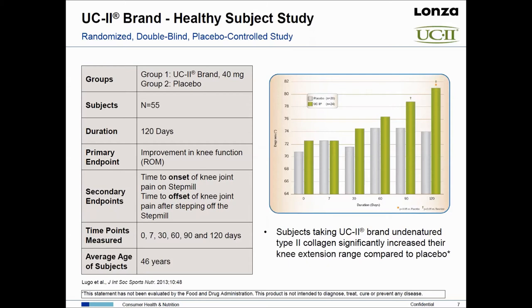This study was done here in the United States. There were two groups — a placebo group and a group supplemented with 40 milligrams of UC2 — with a total of 55 subjects. The study was carried out over four months. The primary endpoint was an improvement in knee function measured using range of motion. Secondary endpoints included time to onset of knee joint pain on the step mill and time to offset of that pain after stepping off. We looked at day 7, 30, 60, 90, and 120.